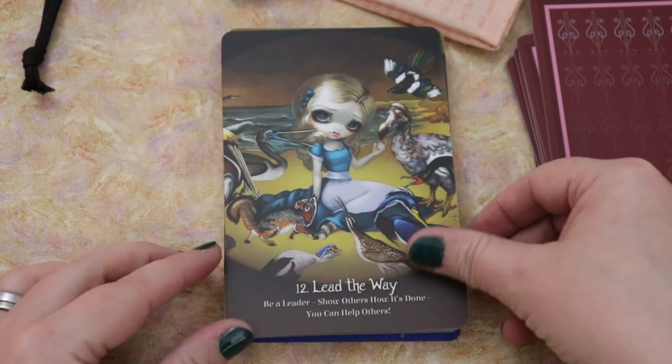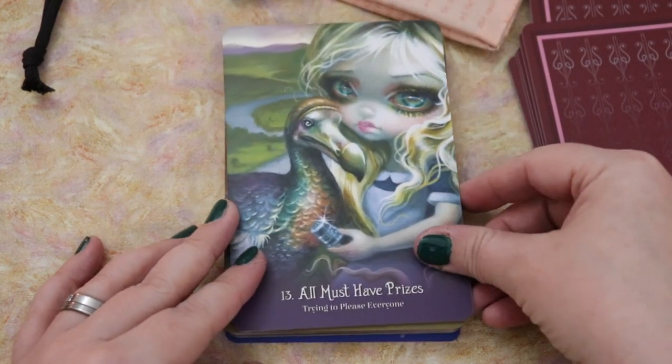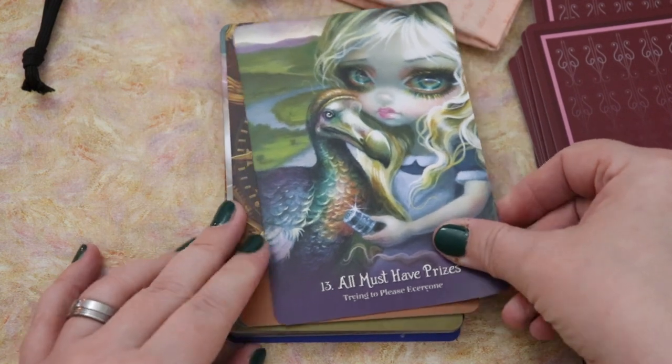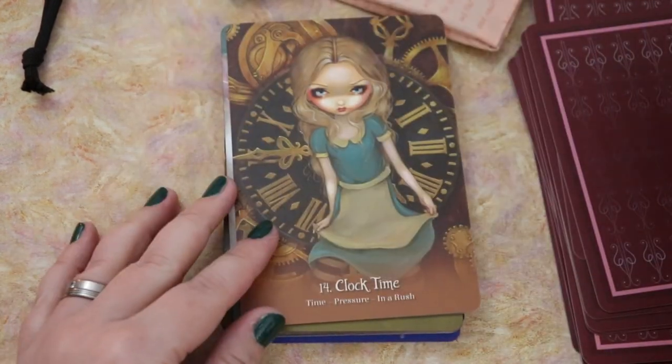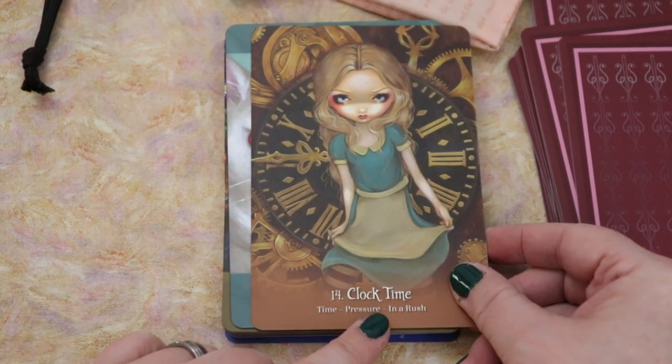This looks like the caucus race scene. All must have prizes — trying to please everyone. I love that — again, more shadow work, right? That people-pleasing stuff. Clock time — time, pressure, and in a rush.